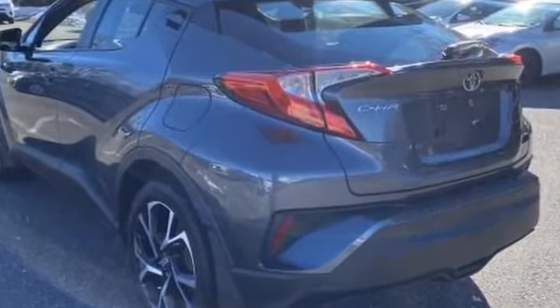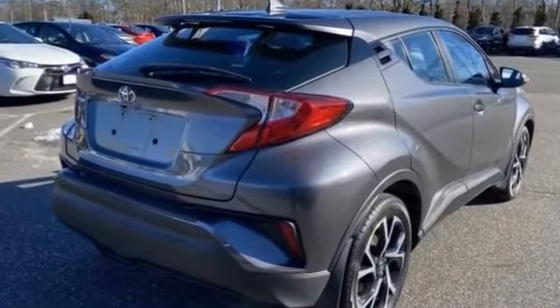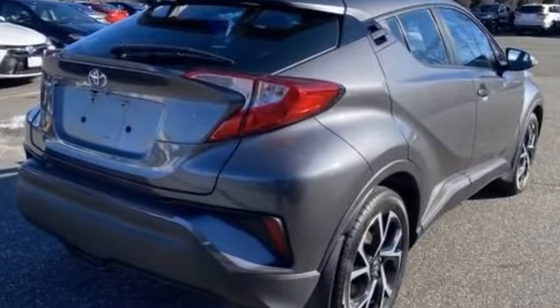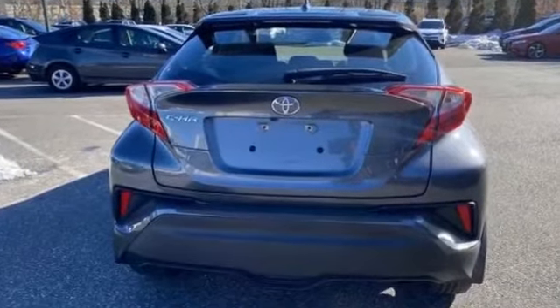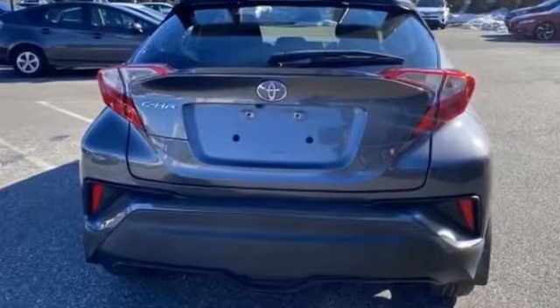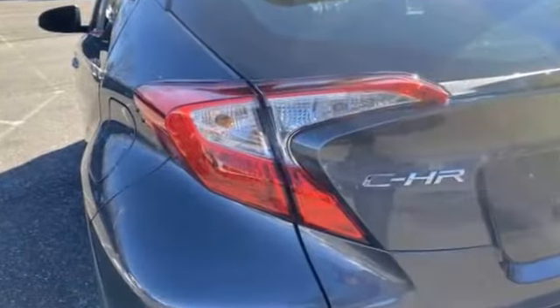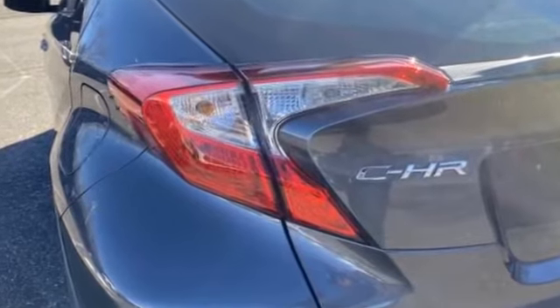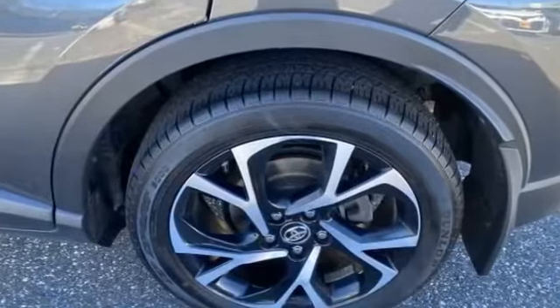Lane departure warning, multi-zone air conditioning, backup camera, pass-through rear seat, Bluetooth, brake assist, rear spoiler, auto climate control, keyless entry, front bucket seats, steering wheel audio controls, engine immobilizer, automatic headlights, auto dimming rearview mirror, and auxiliary input.